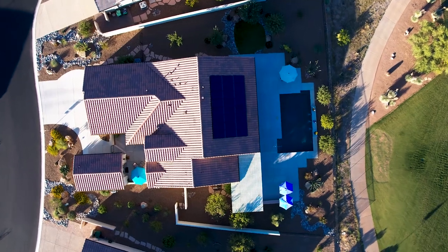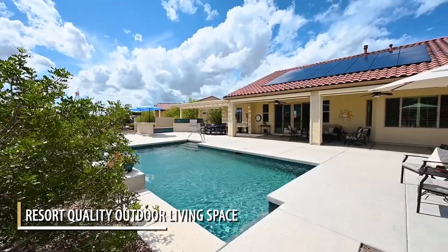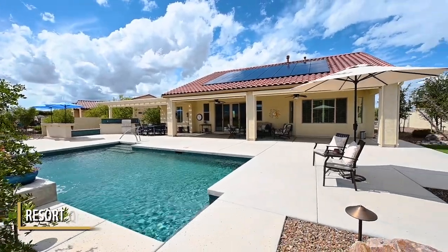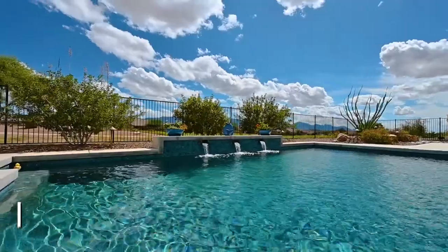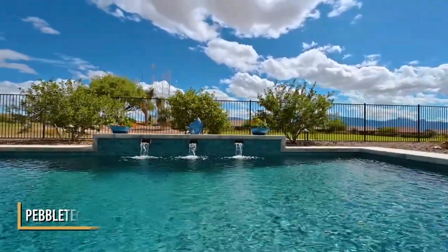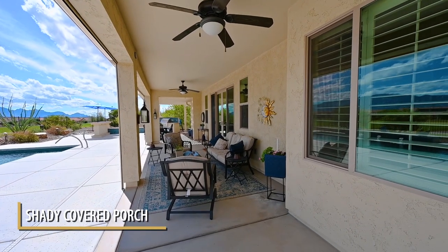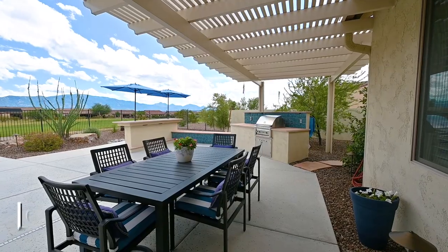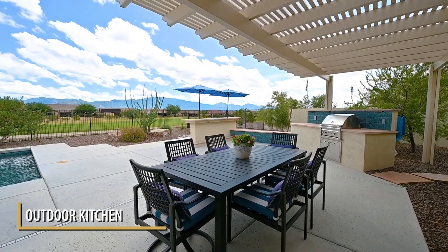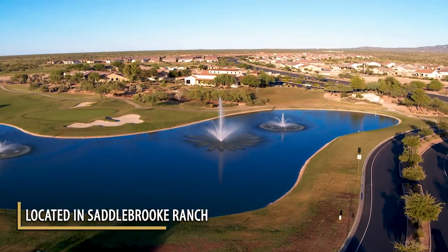Step outside to a beautiful resort-quality outdoor living space with a Pebble Tech pool and solar on the roof. The outdoor kitchen area is located under the ramada. It also has built-in seating and a stand-up bar with umbrellas.